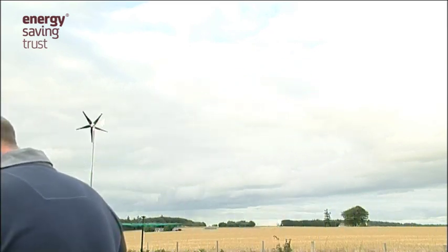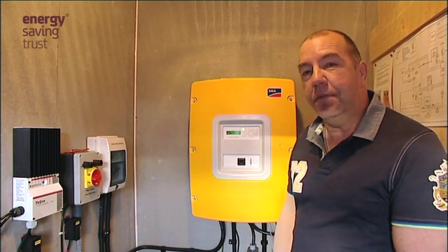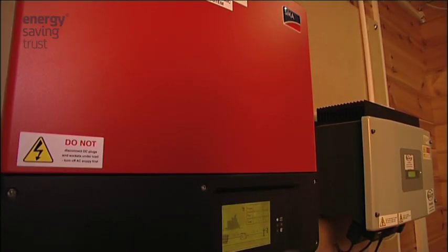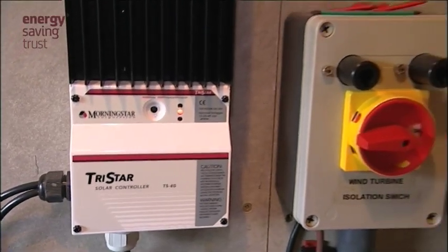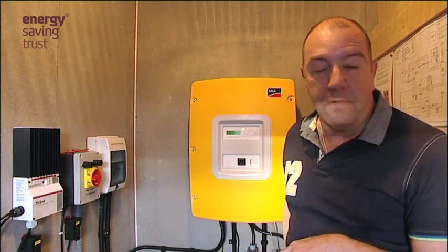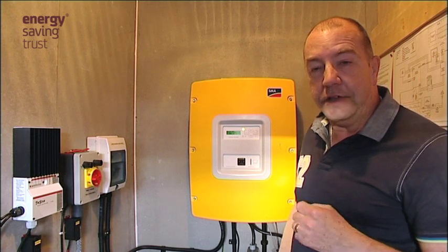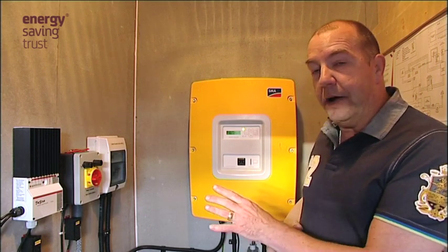We're now in the inverter room, which is the main room outside the house in a separate building. The main inverter here controls the power into and out of the house. There are two inverters which take care of the power from the solar panels, and we also have the wind turbine controller here as well. They are fed into the battery. When the batteries are full, the inverter reads that and the solar panels are then told through a change in frequency that the inverters should reduce the power being produced by the solar panels, so that stops the battery becoming overcharged.